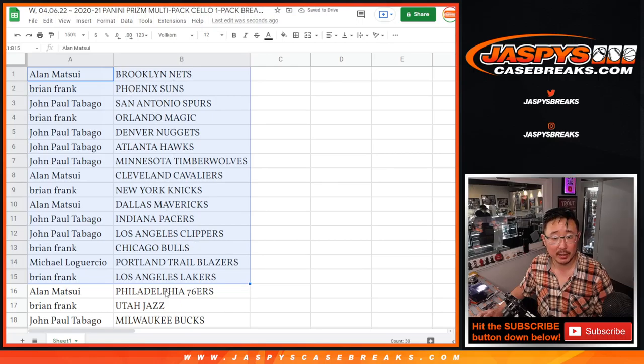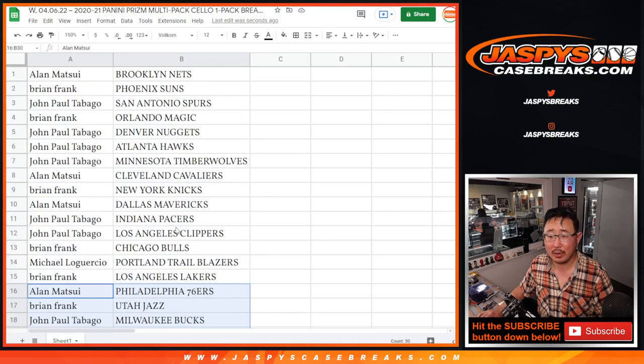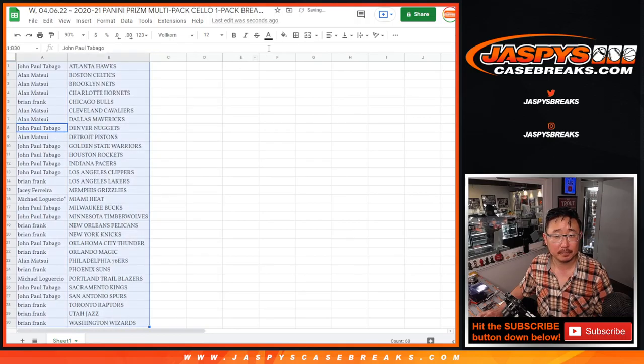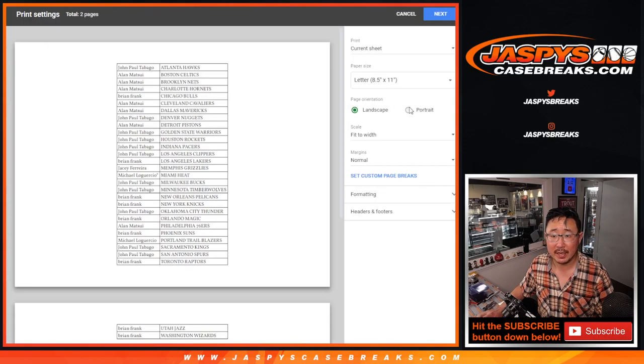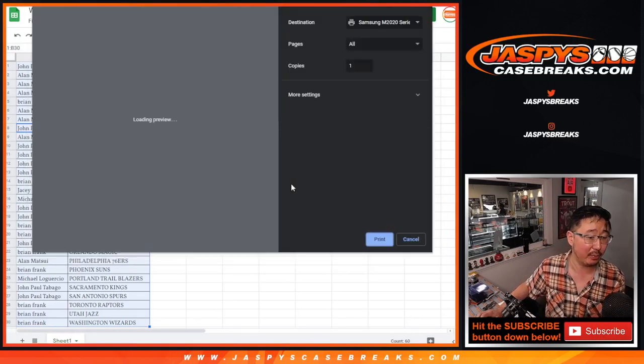Here's the first part of the list right here — first half — and second half of the list right there. No trade windows in these quick little packs. We're just going to print this out, pop open this pack, and we're going to see who's going to win those Immaculate spots for that break later tonight.